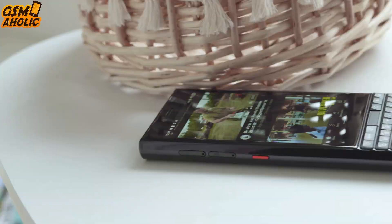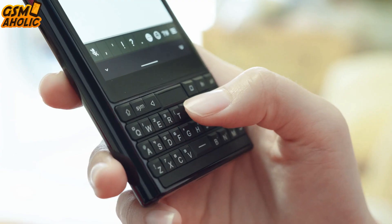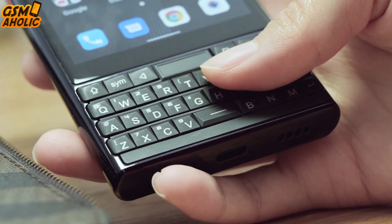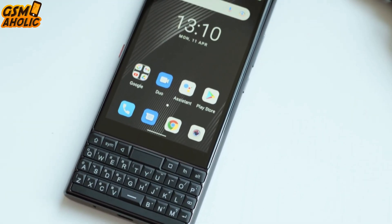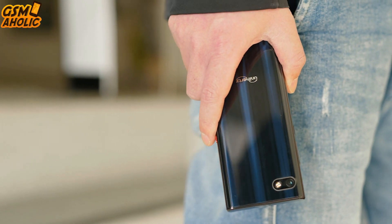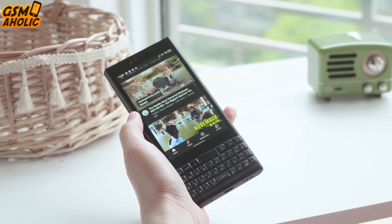Unihertz hasn't released any official specs for the Titan Slim yet, but Reddit does. This isn't going to be a super high-end phone like Unihertz's other products — it'd be a lower-cost model sold on the strength of its unique feature, the keyboard. So it's supposedly going to have a 4.3-inch display, Android 11 OS, a 48-megapixel camera, and a MediaTek processor. And that is for now.